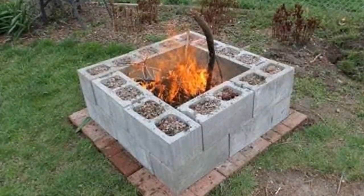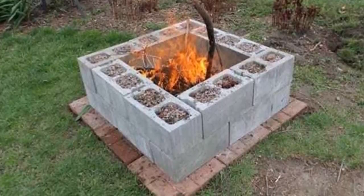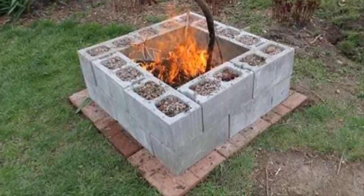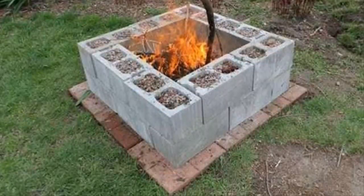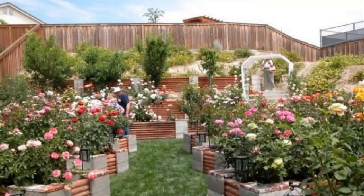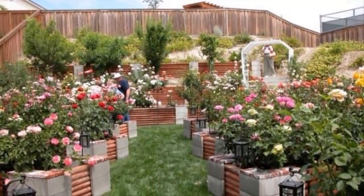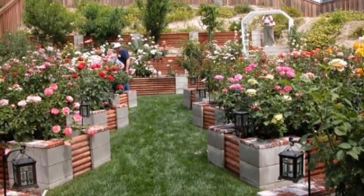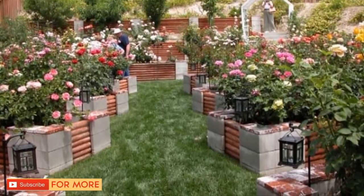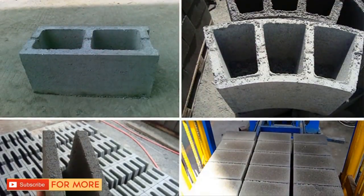Twenty-one: no backyard is complete without a fire pit. It's a great place to gather around at night and enjoy an evening cocktail or some warm gooey s'mores. All it takes is a handful of cinder blocks and you'll be ready to take on the cool summer nights. Twenty-two: if you have enough cinder blocks at your disposal, anything is possible — create chairs, couches, grills, and planters with an award-winning backyard display that's sure to have friends and family wanting to come back again.